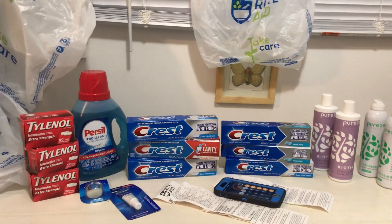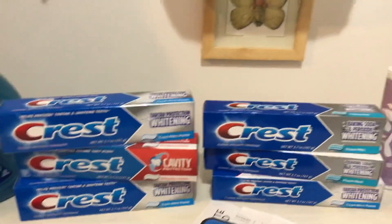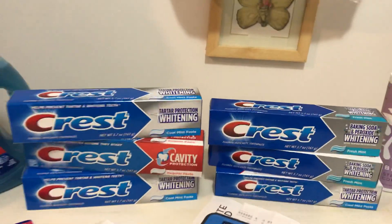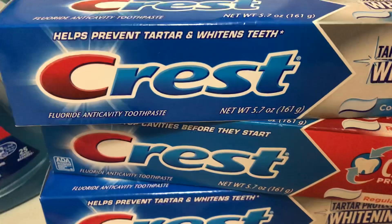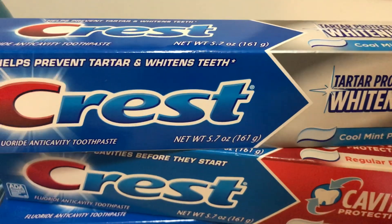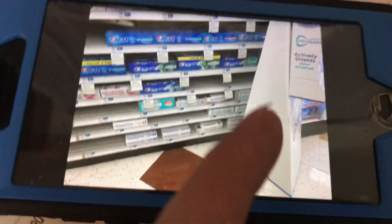I did a swing through but couldn't find anything at first. Then looking up top, I came across some Crest toothpaste at a cheap price. I hadn't been able to find this toothpaste all week at any Rite Aid. I'll pull up a picture — it was actually blocked off in the aisle behind a pro enamel display that I pushed out of the way. Hidden behind those signs was the Crest toothpaste, and I went ahead and picked up all six they had.